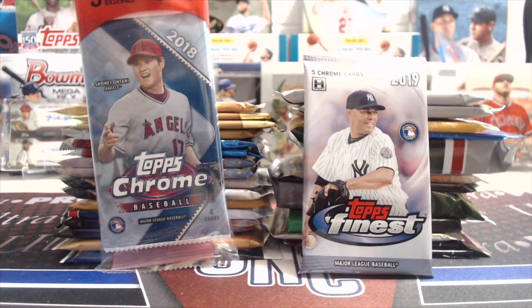Hey everyone, it's Up North Collectors here. We're doing our random pack break — this time we have 30 packs. We added one to it, a retail pack of 2018 Chrome. About 25 of them are hobby and the rest are retail, so mostly hobby. A variety of packs with a chance at hits, so let's see if we can pull any hits or some rare parallels.